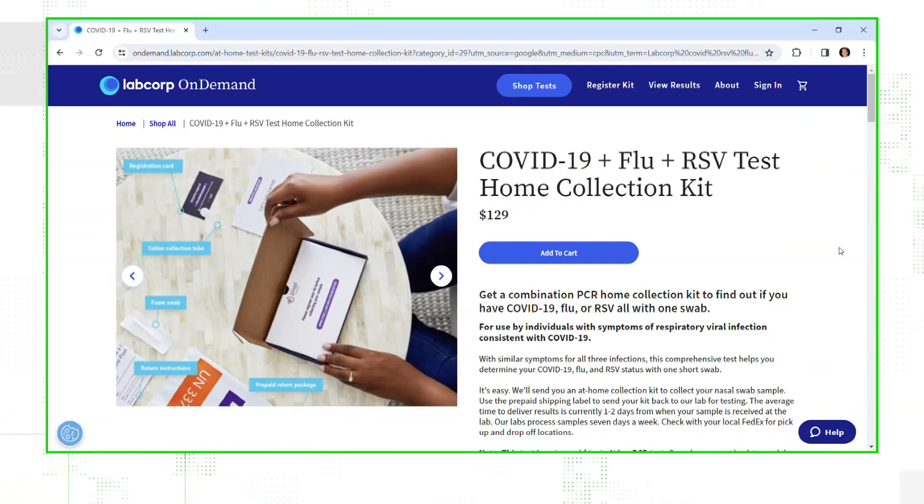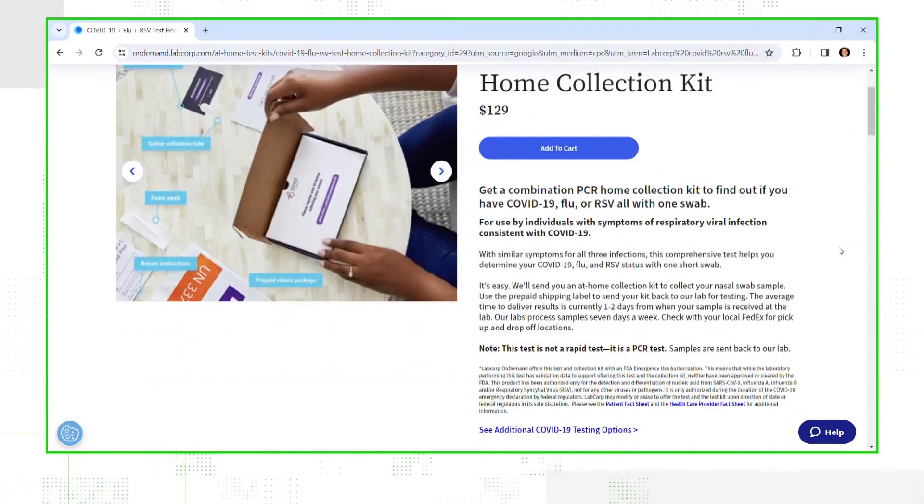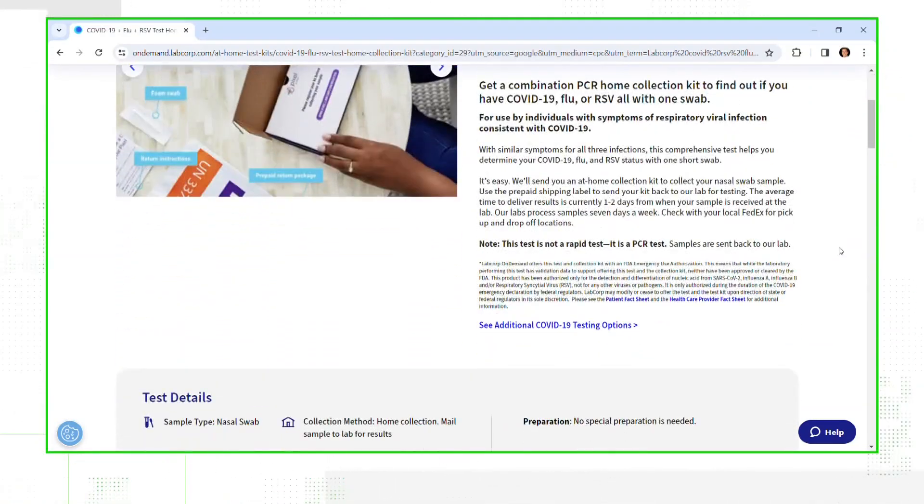LabCorp also got FDA emergency use authorization for an at-home test that can identify COVID, the flu, and RSV. You can order it for $129, but it's a PCR test, so you have to mail it to the lab and get your results a day or two later.